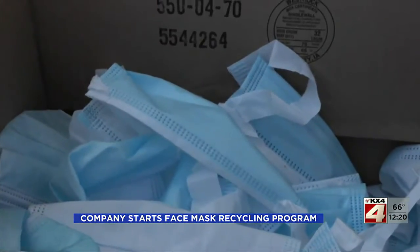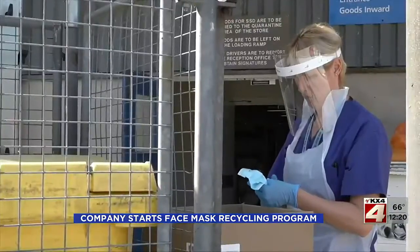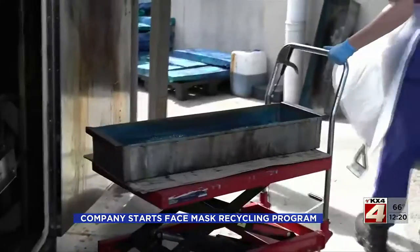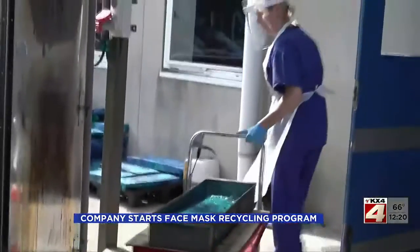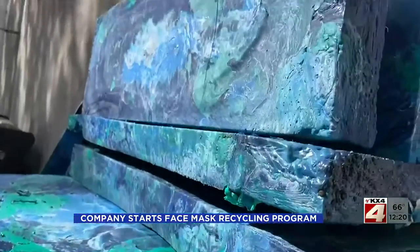To deal with the mountain of waste, they came up with a clever solution. First, they remove the ear straps and the wire that sits over your nose. Then this machine melts down the masks, reaching nearly 600 degrees. Basically it's just like a giant oven — it melts it all down and makes one of the big blocks.